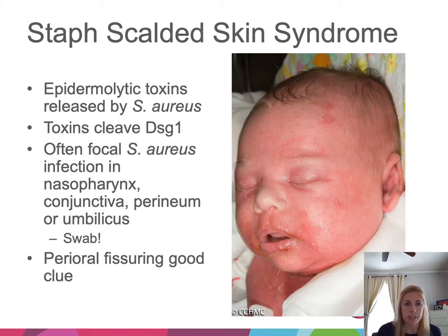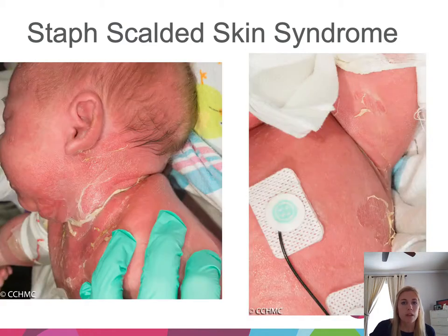An important infectious condition is staph scalded skin syndrome. This occurs when Staph aureus produces epidermolytic toxins that target desmoglein 1 within the skin — what holds the keratinocytes together in the most superficial part of the epidermis. A different desmoglein deeper in the epidermis is unaffected. Breakdown leads to very superficial, fragile bullae that sometimes just looks like peeling. A good clue is perioral fissuring: that area around the mouth is fissuring and superficially peeling, also commonly seen in neck or intertriginous areas.